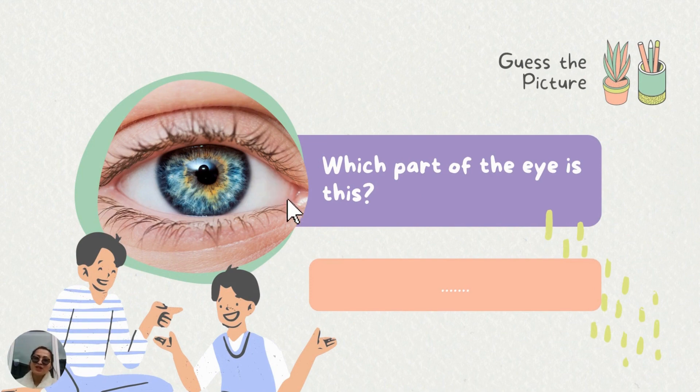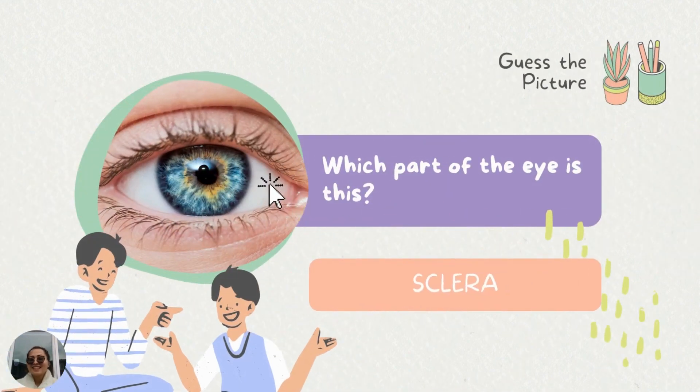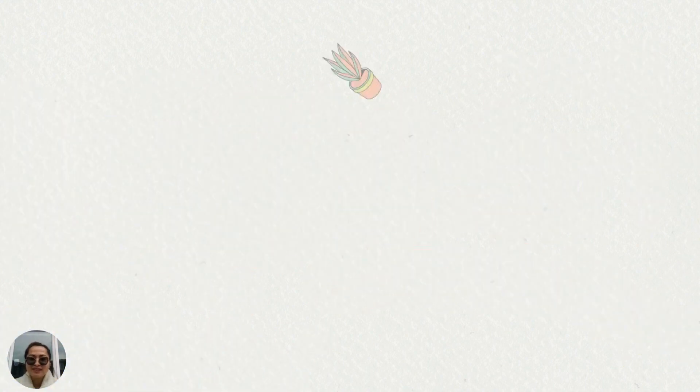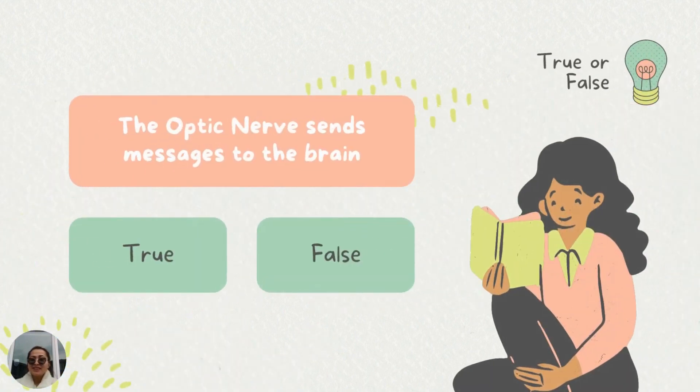Next! Guess the picture! Which part of the eye is this? It is... Sclera! Great job! Guess the picture. Which part of the eye is this? It is... Eyelids. Very good.